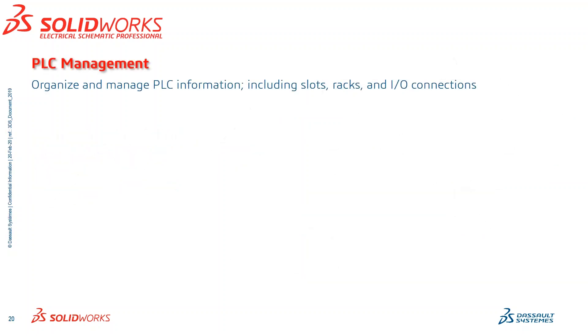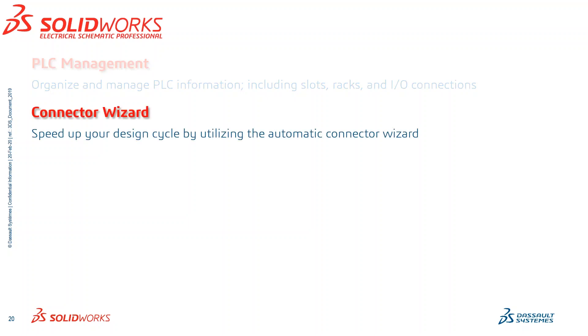A few additional parts to the Professional package: PLC Management — organize and manage your PLC information, including all the slots, racks, and I/O connections. Your Connector Wizard allows you to take manufacturer part information and the actual terminals in that connector, and let the software configure a symbol based off of that manufacturer part information.